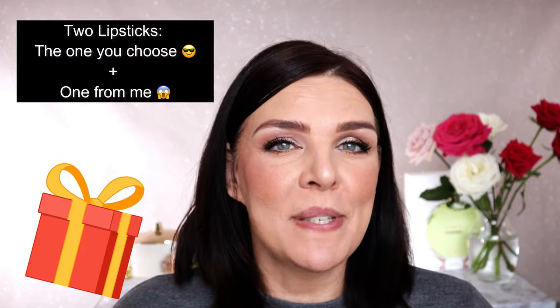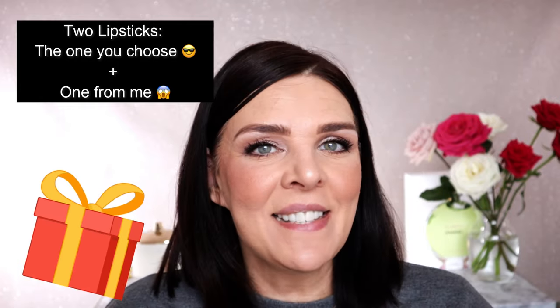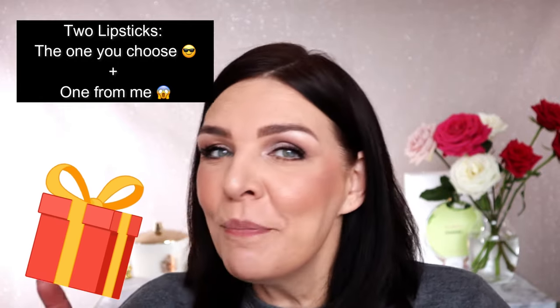You subscribe, you comment, you support me — let me support you! One of you will receive a free gift from me. It's going to be two lipsticks: one lipstick you can choose from this collection, and another lipstick I will add, with a nice gift. You need to live in the United States, and the lipstick you pick must be available at Nordstrom.com.